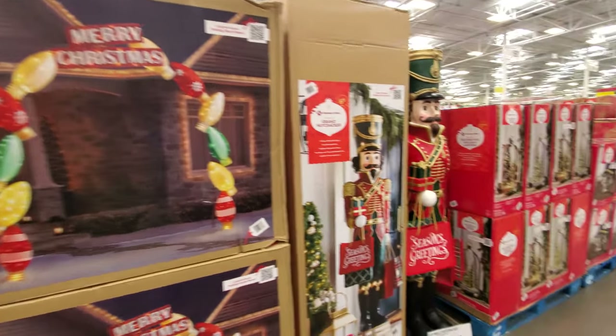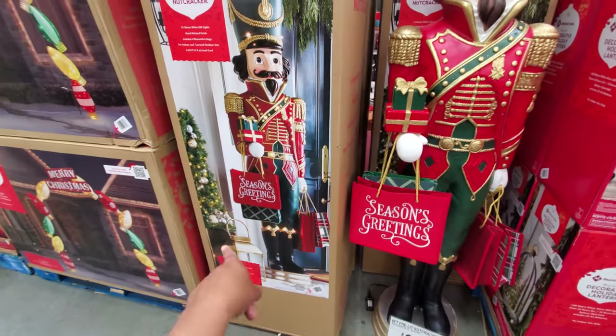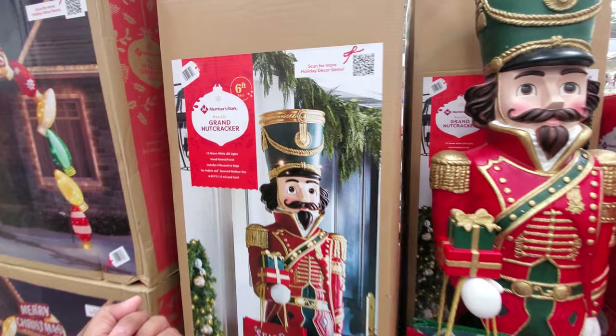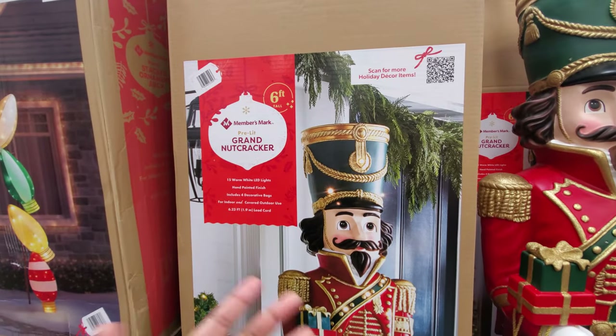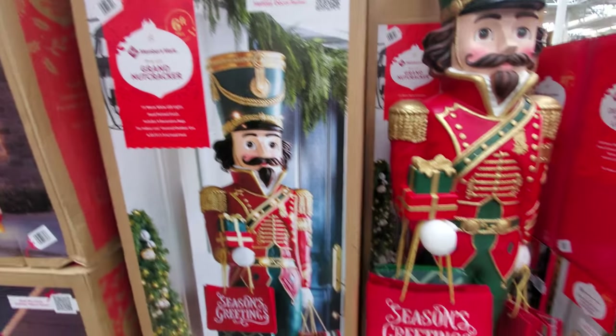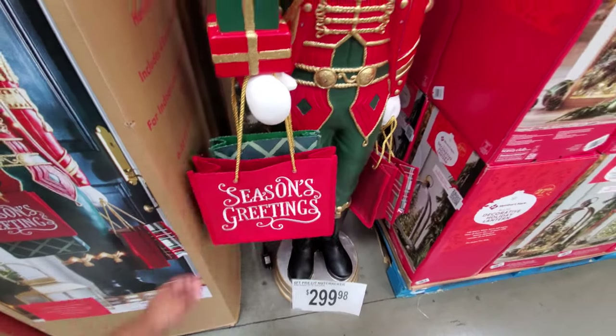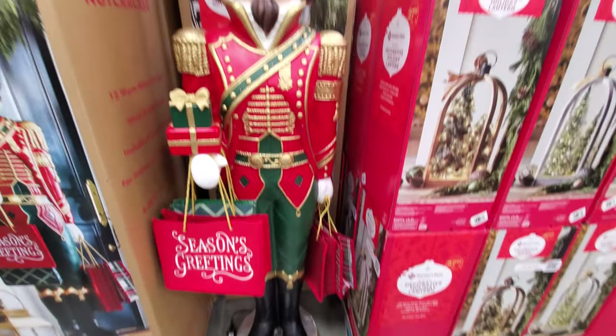And they even have the Nutcracker today. Does it come with a bag? I don't remember the Nutcracker coming with a bag. Six feet tall, 15 warm white LED lights, hand-painted finish. And you will get four decorative bags — he went shopping for you — for $300.